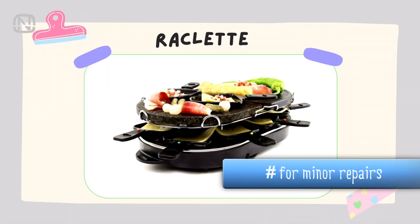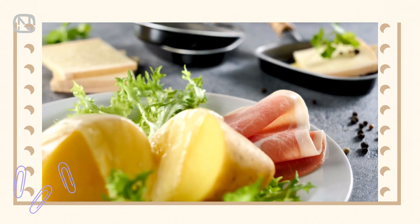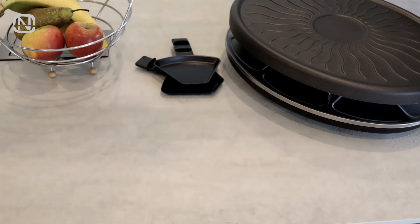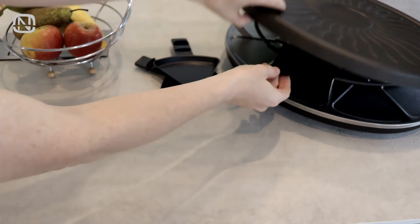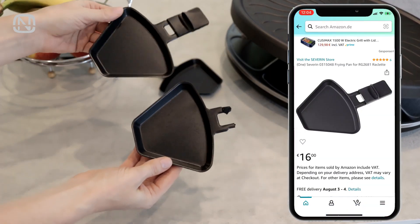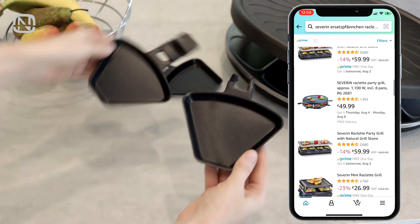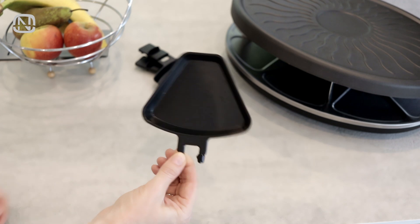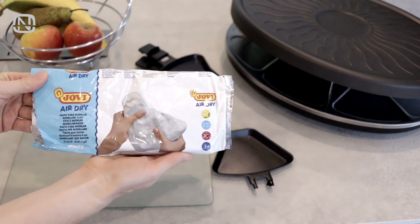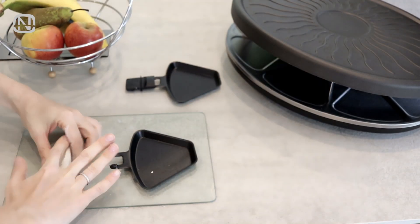Are you familiar with the raclette maker? You can cook the Swiss dish raclette inside its small frying pans. One day I didn't notice that one of the frying pans was stuck under the heating element, which caused its plastic handle to melt. At first I wanted to order a replacement, but after seeing the price I immediately changed my mind, given that a whole new raclette maker isn't much more expensive. That's why I decided to repair the handle myself using self-hardening clay.